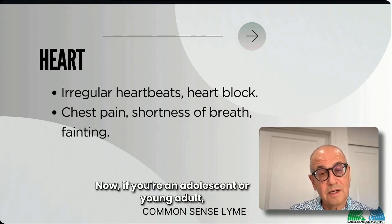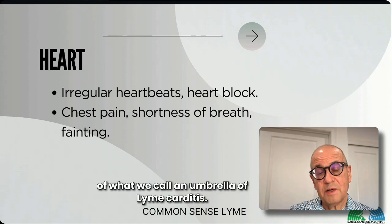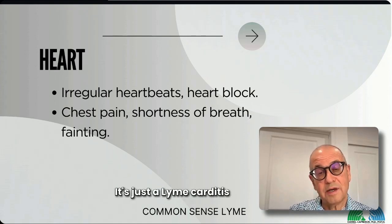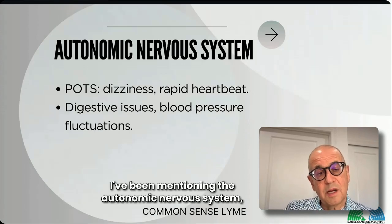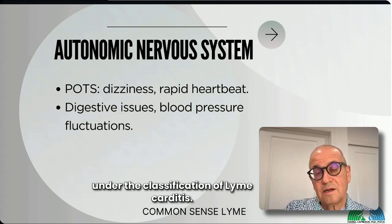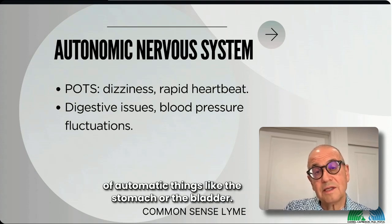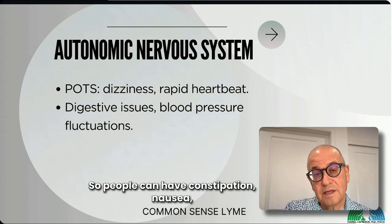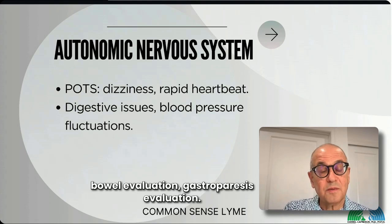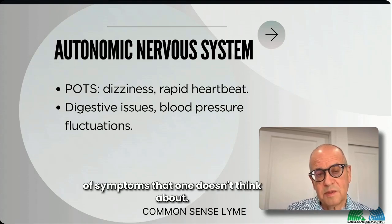For adolescents and young adults, POTS can be particularly frustrating — it may knock you out of sports or school participation. It falls under the umbrella of Lyme carditis, though Lyme carditis is hardly ever visible on an echocardiogram, stress test, or Holter monitor. The autonomic nervous system also controls automatic functions like the stomach and bladder, so people can have constipation and nausea, and may have been going through evaluations for irritable bowel syndrome, gastroparesis, or even leaky gut — all potentially driven by Lyme.